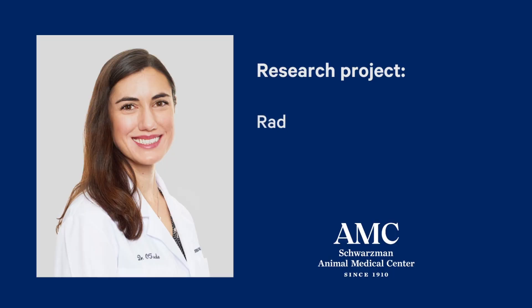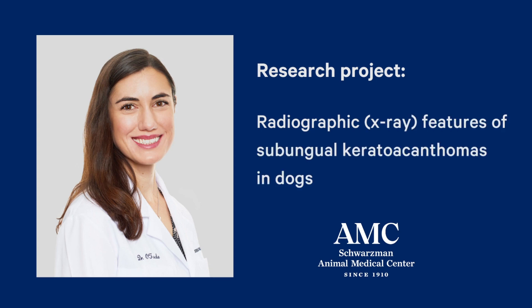Hi, my name is Dr. Chelsea O'Toole. I'm one of the third-year diagnostic imaging residents at the Schwarzman Animal Medical Center, and my project is on the radiographic features or x-ray features of subungual keratoacanthomas in dogs.